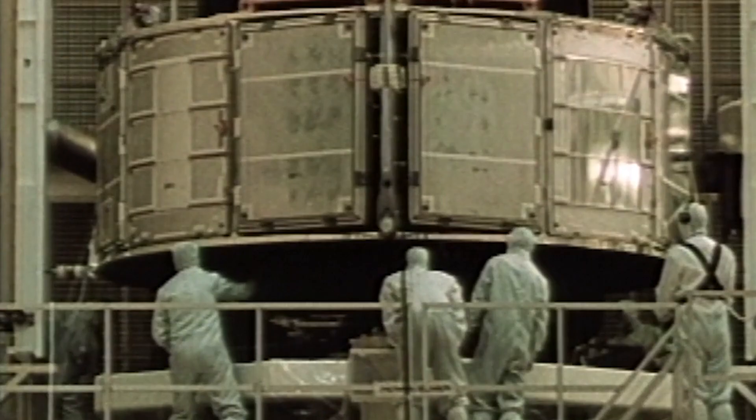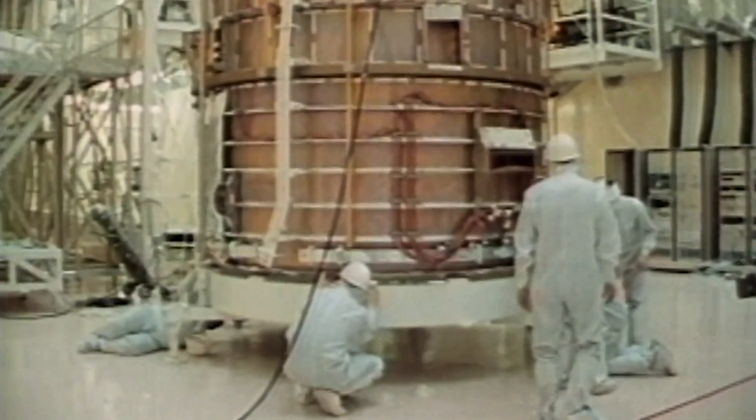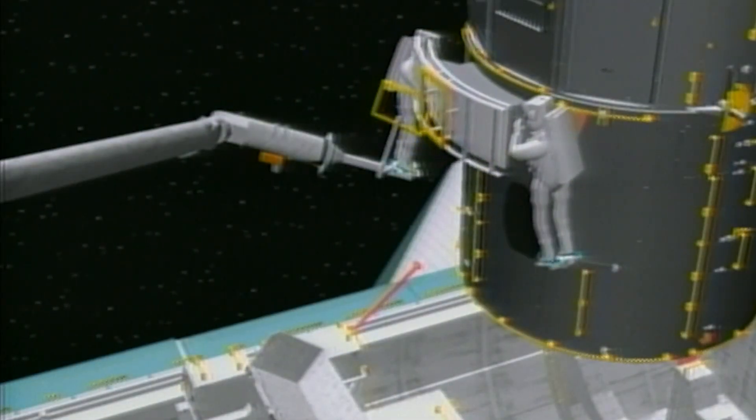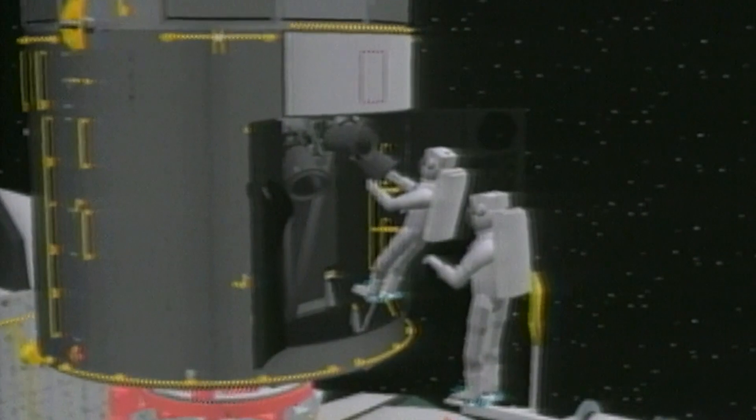As Hubble was being planned and built, engineers designed the telescope to be worked on by astronauts in space. It was equipped with handrails and its instruments were made to be easily removed and replaced. NASA and astronomers wanted to upgrade Hubble throughout its life — they could install the latest technologies and repair parts that broke or became damaged while in space.